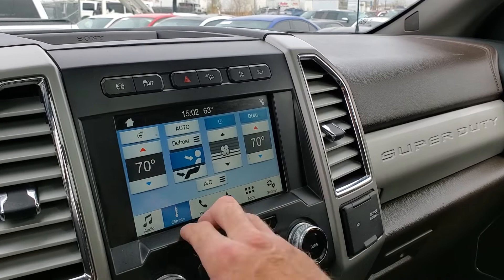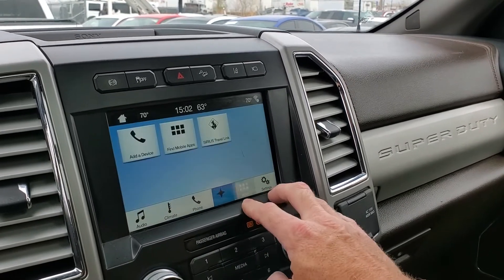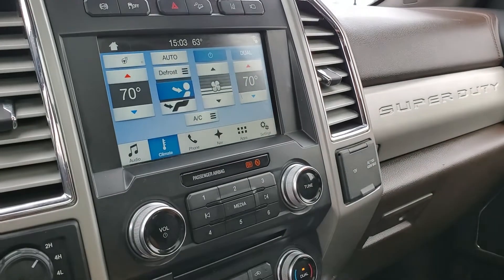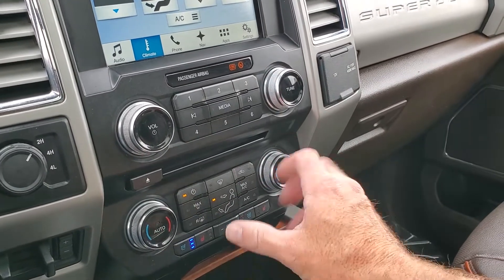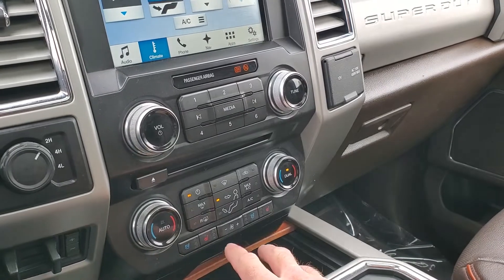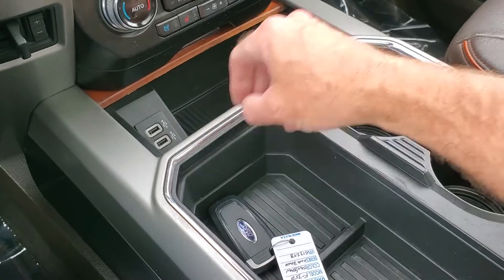Here are your climate controls and there's your heated steering wheel. The infotainment also features Bluetooth, navigation, apps, and settings. As you come down here you'll see the disk drive and your comfort controls. This vehicle is equipped with heated and cooled front seats, and there are your USB ports.